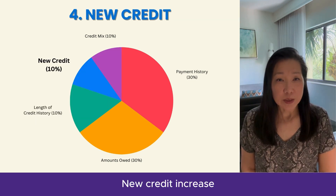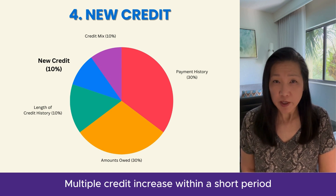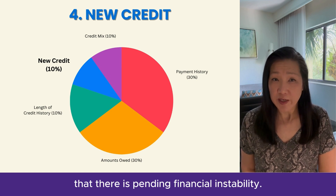New credit inquiries consider how often you've applied for new credit recently. Multiple credit inquiries within a short period can indicate to the lender that there is pending financial instability.